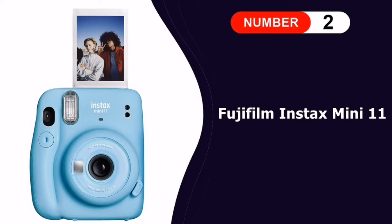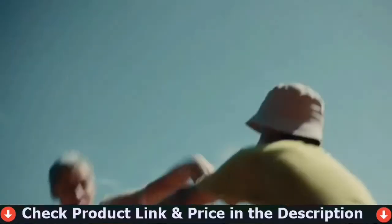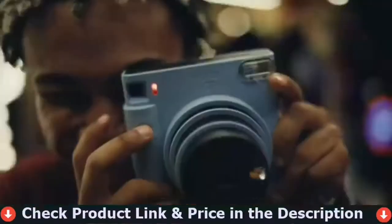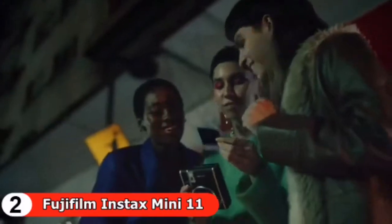Number two in this best kids camera list is the Fujifilm Instax Mini 11. This Fujifilm camera has the appeal of old Polaroid cameras and is great for older children and teens. There is no digital sensor — you shoot on self-developing paper instead. The paper is ejected a few moments after taking the photo and self-develops before your eyes within a couple of minutes.